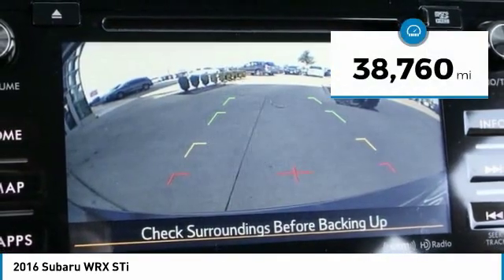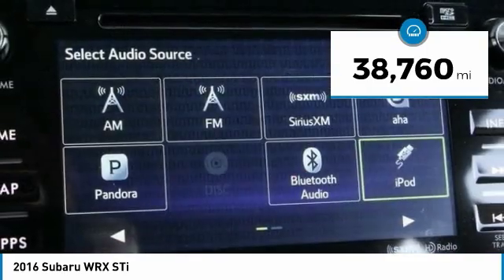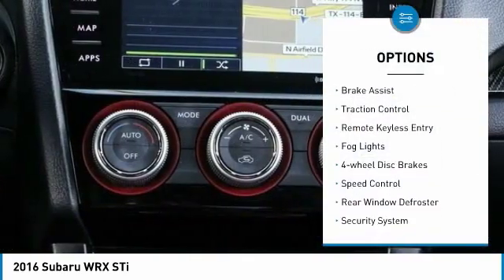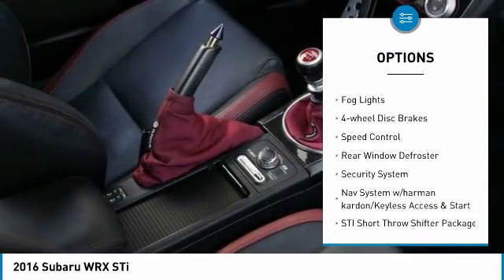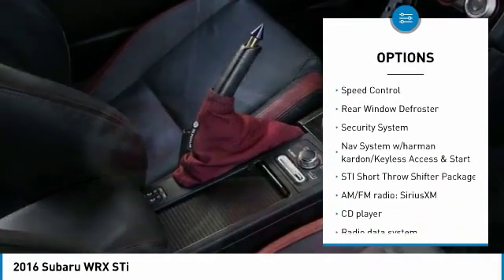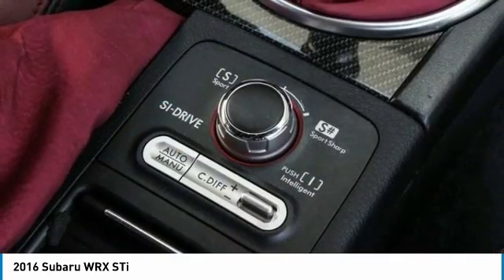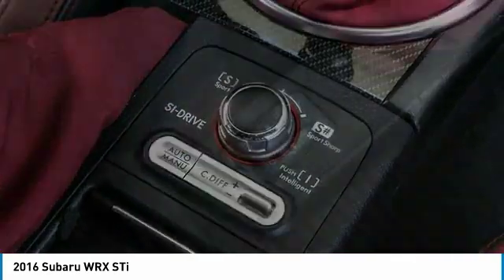This vehicle has less than 40,000 miles. Here are some of this vehicle's great options: electronic stability control, alloy wheels, brake assist, traction control, remote keyless entry, fog lights, four-wheel disc brakes, speed control, rear window defroster, and security system.